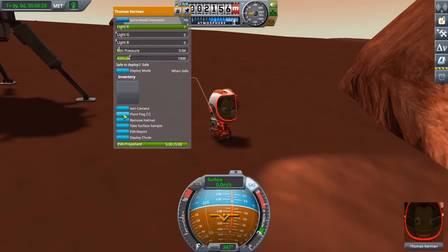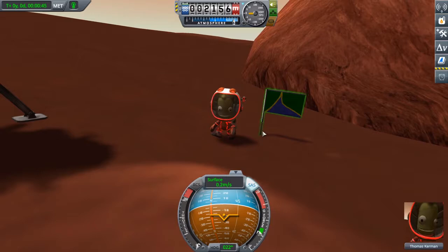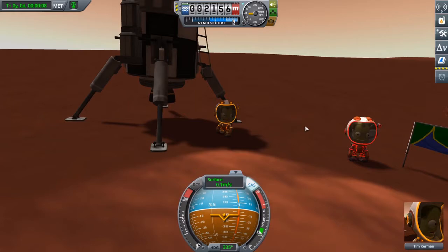Regardless, let's plant that beautiful, beautiful flag to claim our victory. Let's just get a picture with both of these brave heroes who explore the void.